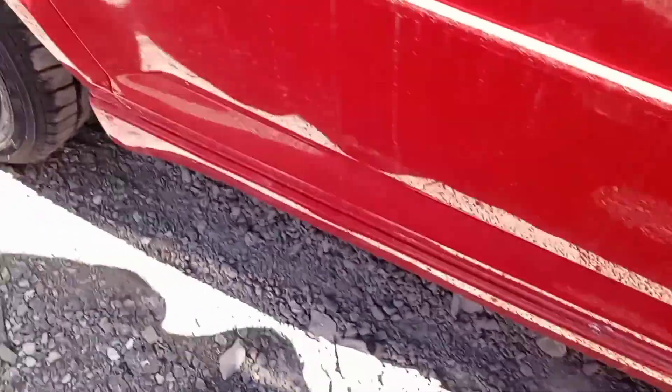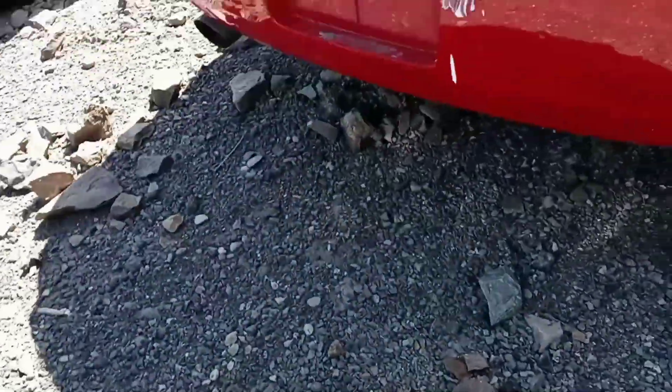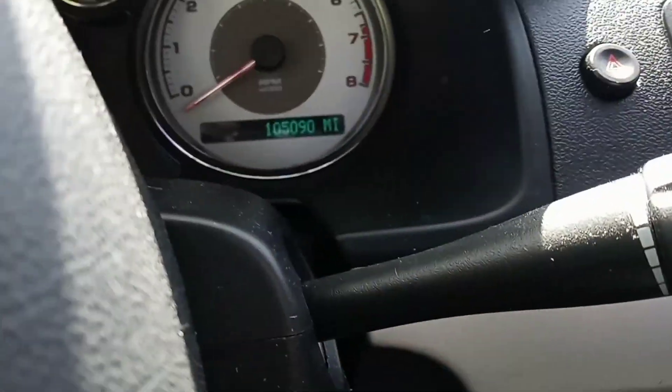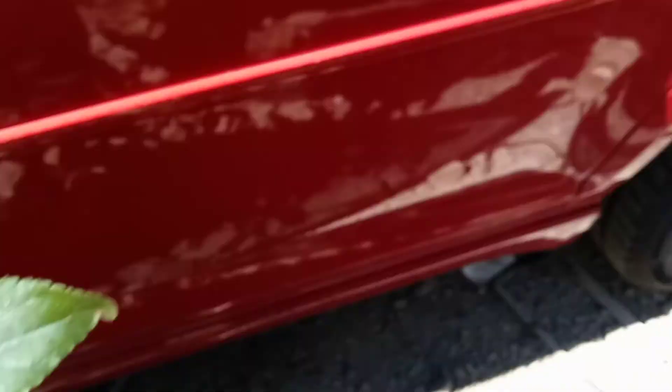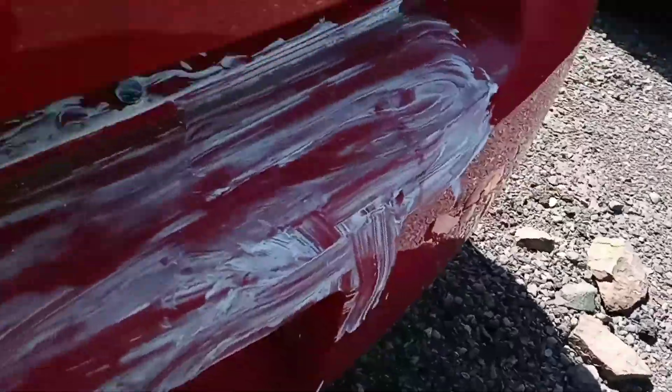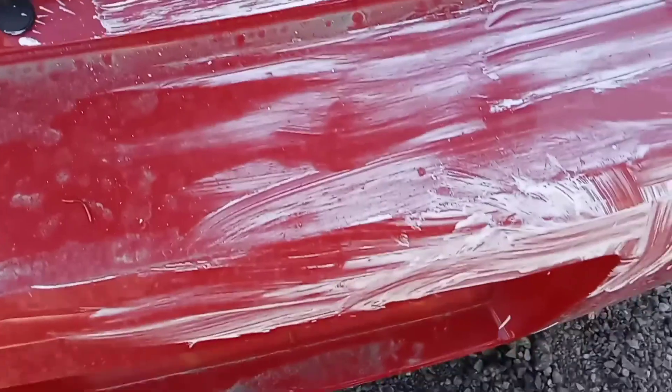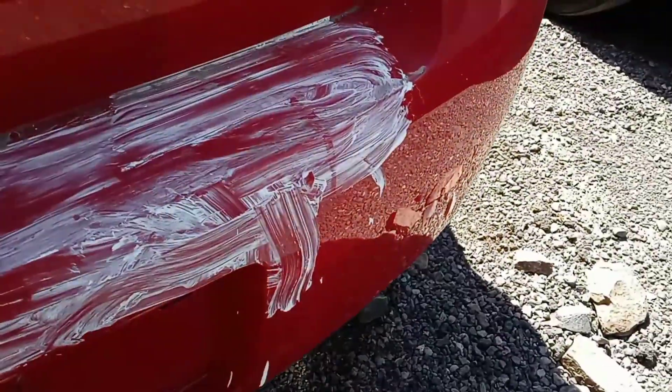Leather interior, OnStar, sunroof — looks like there's paint or something on it. 105,000 miles, this car looks really clean. Not sure what all that stuff is — paint maybe. It even has a Pioneer sound system. This really does look like an SS, only with an automatic. Nice little spoiler.